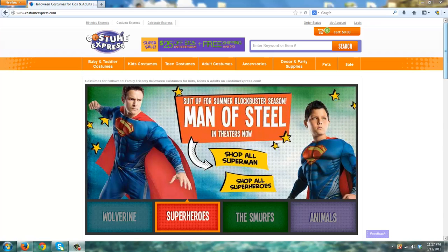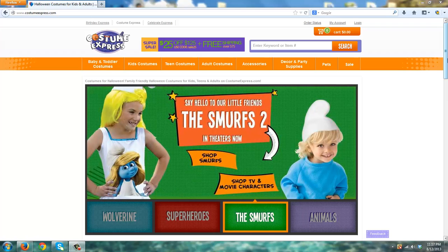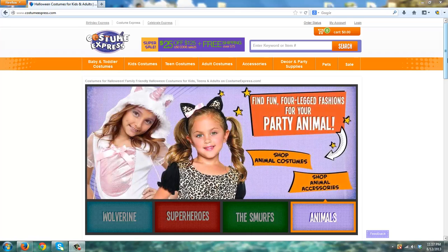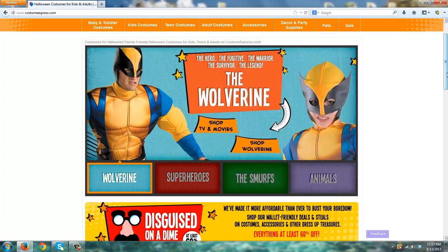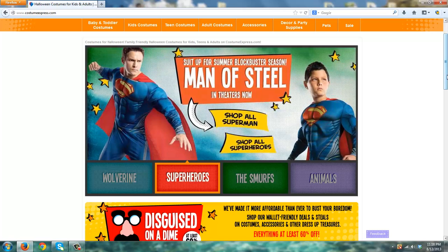The Costume Express website and business is owned by the Birthday Express entity — a very large company that has branched out into the Halloween niche and started the Costume Express website. That's been around for quite a while and they've done a very good job of staying up to date and focusing on what's new and popular that particular year.